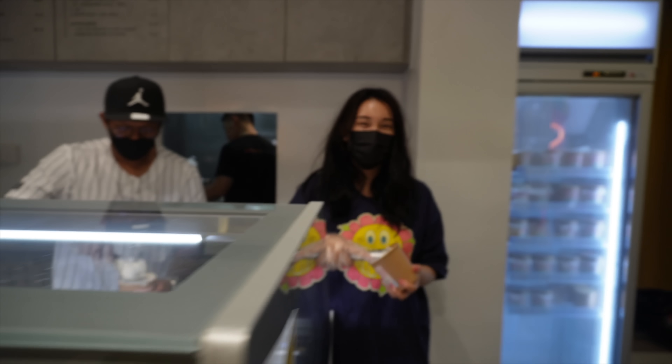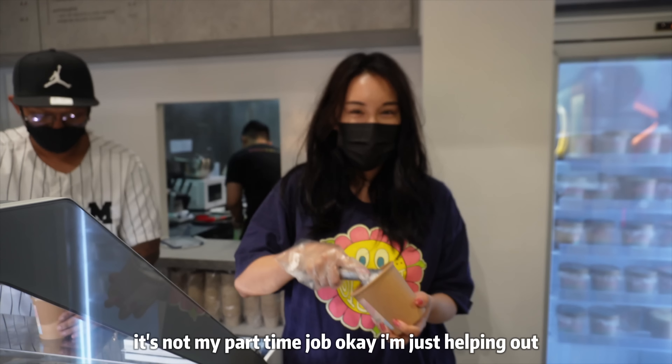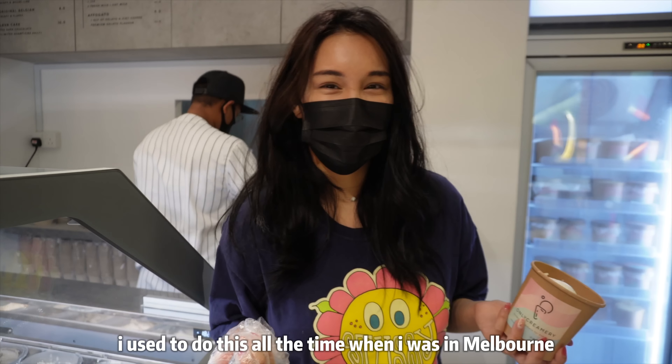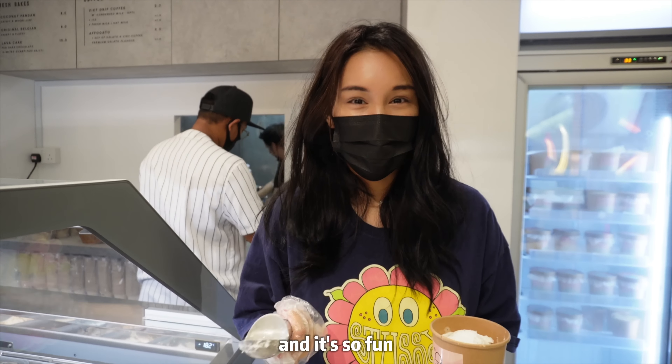It's not my part-time job — I'm just helping out. It's actually very therapeutic. I used to do this all the time when I was in Melbourne and it's so fun.